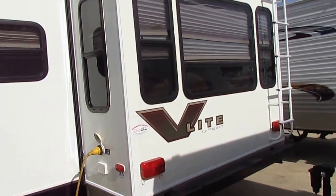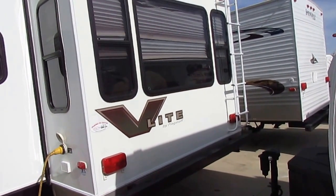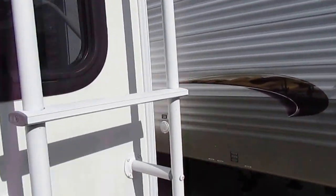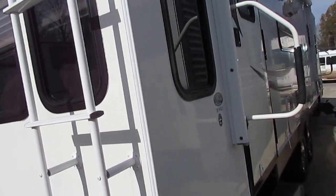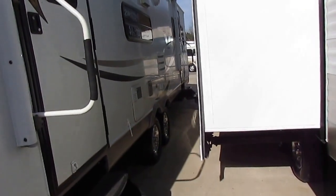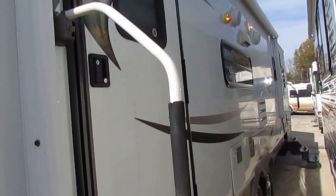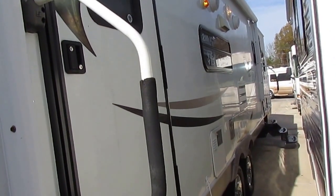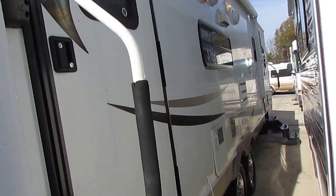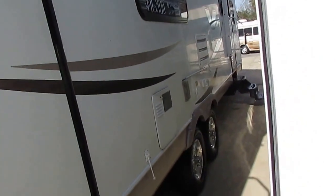Especially for $16,900. You look these things up online — brand new ones are $32,000 to $38,000, and 08 models are bringing $17,000 to $18,000. This is a 2010 for less than you're going to spend on a 2008 model, so it's really a no-brainer. It's got the upgrade power awning that works great, holding tank heaters. It's a Four Seasons model so you can use it year-round. Weighs 7,480 pounds — that's the dry weight as it sits.